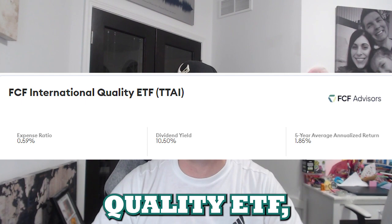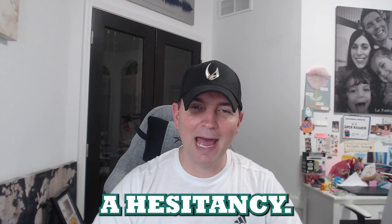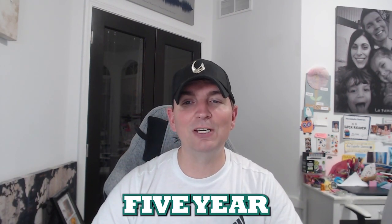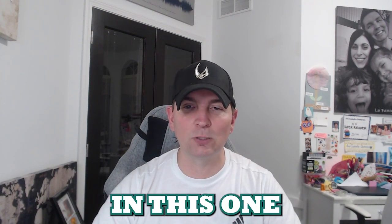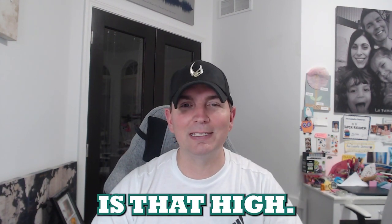Next is the FCF International Quality ETF, ticker TTAI. This is an international fund, which may give some investors hesitancy. It has a very high expense ratio of 0.59, but the dividend yield is 10.50 percent — which is quite remarkable. However, the five-year annualized return is only 1.85 percent, so people are primarily attracted to this one for that very high dividend yield.